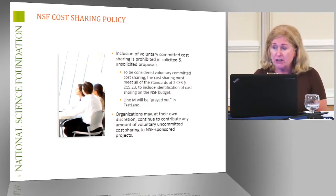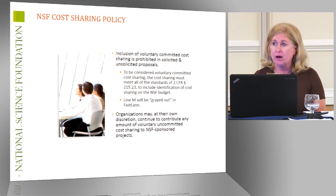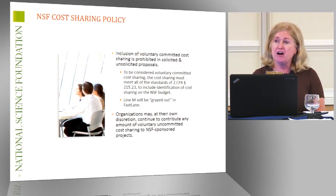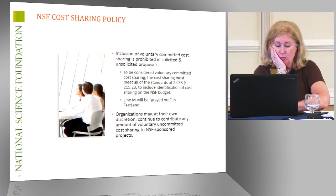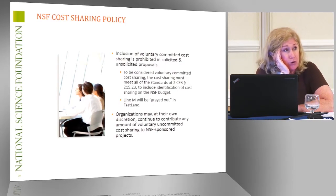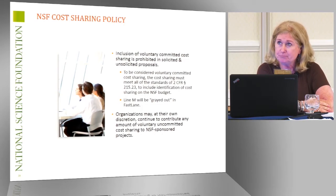Voluntary committed cost-sharing — we don't want it unless it's one of the programs that NSF has mandated. It needs to be on the budget; that's what makes it voluntary committed versus voluntary uncommitted. The five programs that require cost-sharing are: the Major Research Instrumentation program, the Robert Noyce Scholarship program, the Established Program to Stimulate Competitive Research, the Innovation Corps program, and our Engineering Research Centers. Those are the five that mandate it.